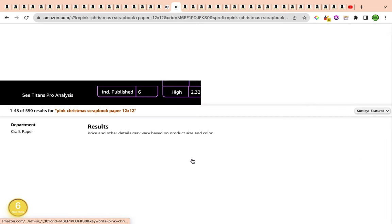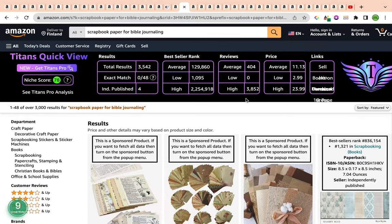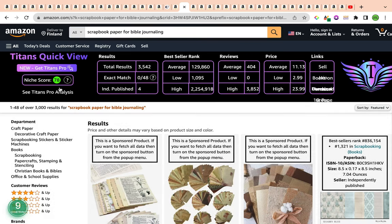That was the first keyword with a keyword niche score of 85. Now let's head over to the second keyword for the day: scrapbook paper for Bible journaling. This is a wonderful niche — it has a strong keyword niche score of 78 by Self-Publishing Titans, and another strong score of number nine by Amazon Scout Pro Chrome extension, which is the highest on the scale for KDP keyword strength.